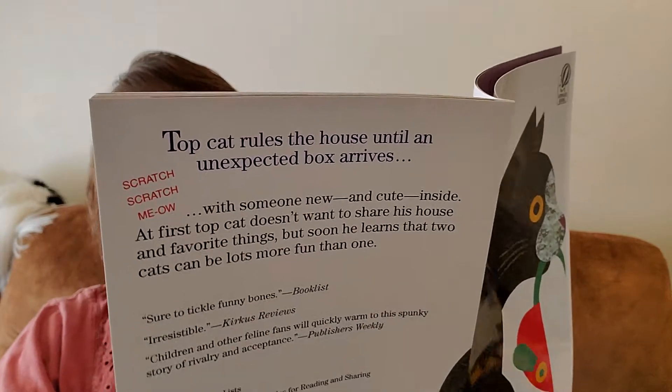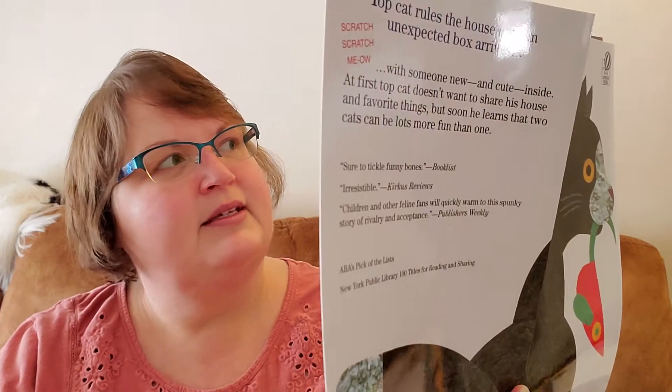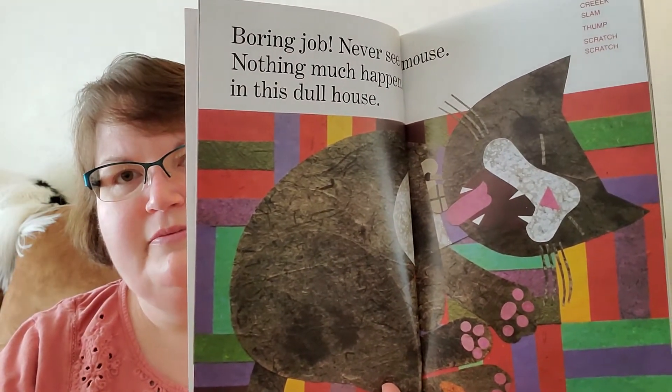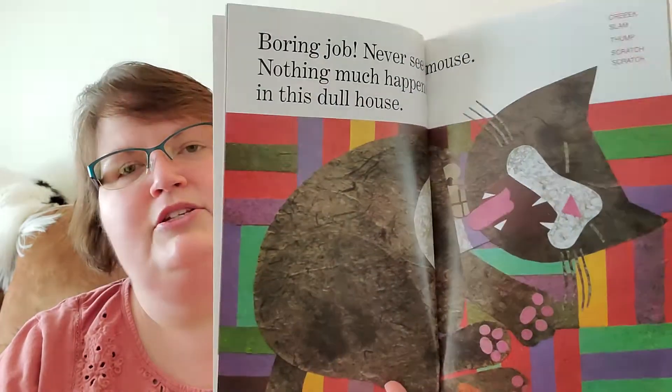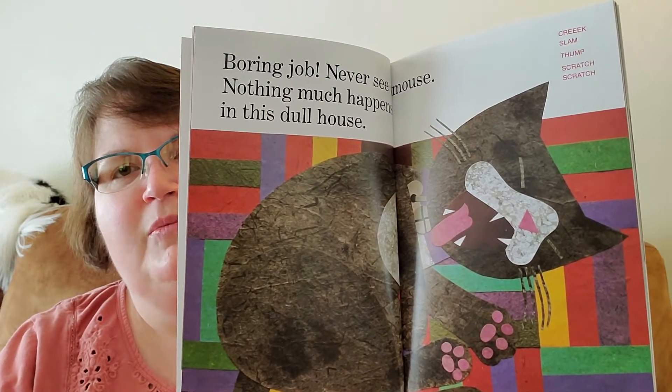Boring job. Never see a mouse. Nothing much happens in this dollhouse. And there's a creak, slam, thump, scratch, scratch sound in the background.